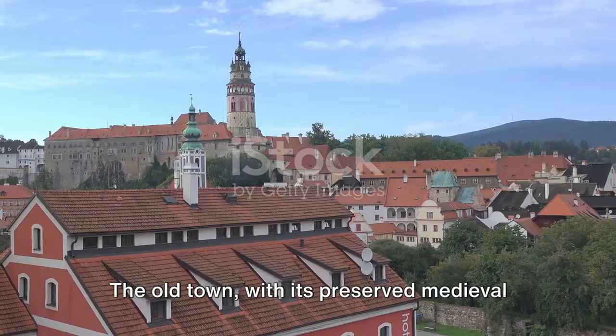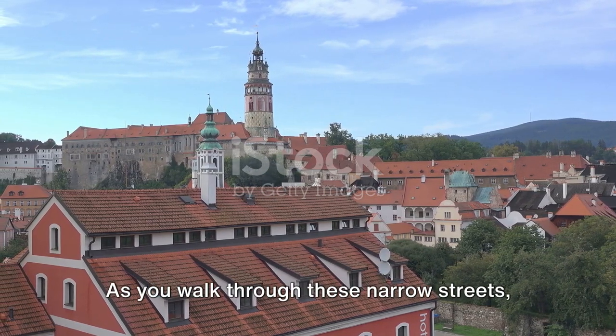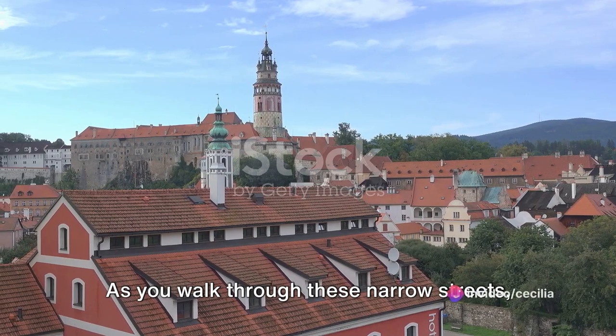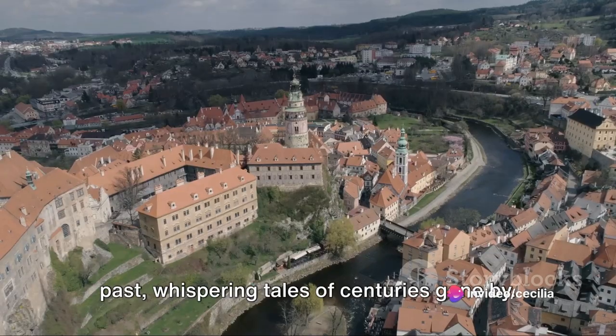The old town, with its preserved medieval architecture, is a treasure trove of history. As you walk through these narrow streets, you can almost hear the echoes of the past, whispering tales of centuries gone by.